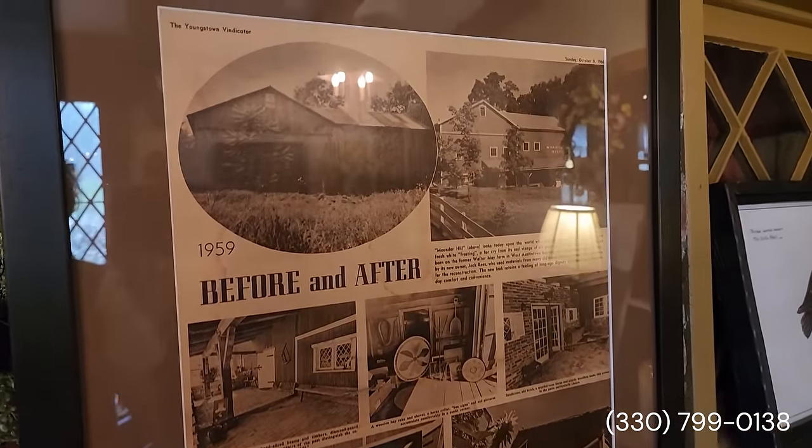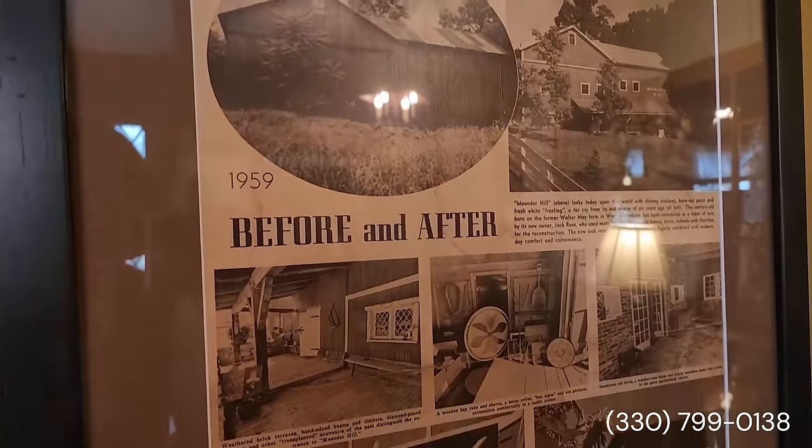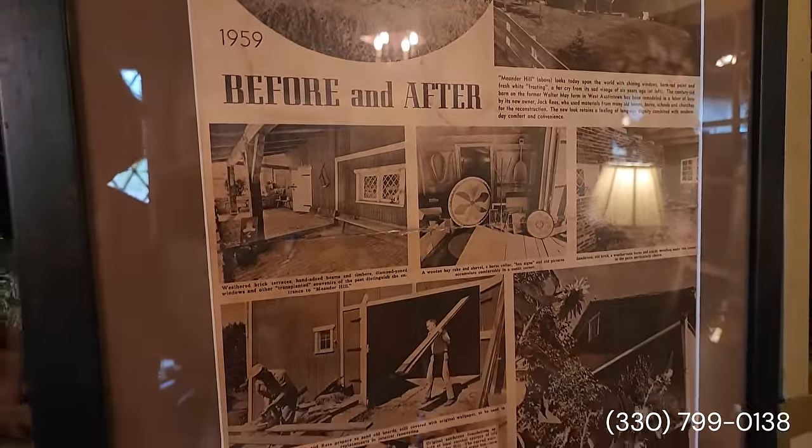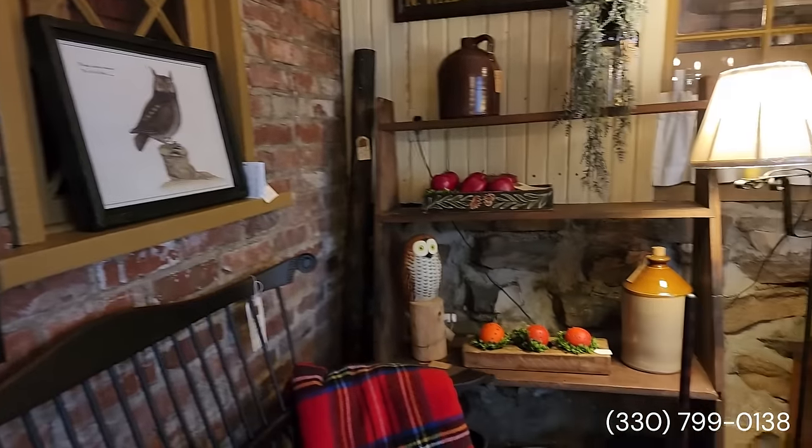Very nice — the settee from River Bend Chairs. And this may be the story here of the barn before and after Meander Hill — 1959. What an amazing accomplishment what they've done here.